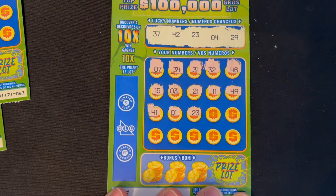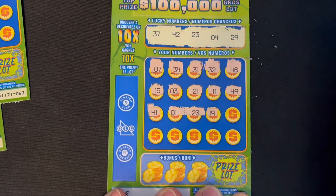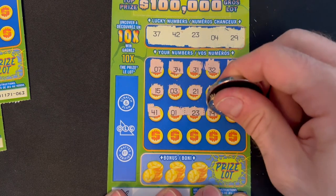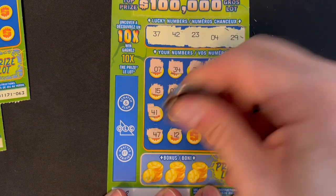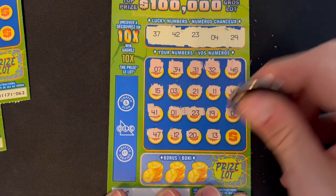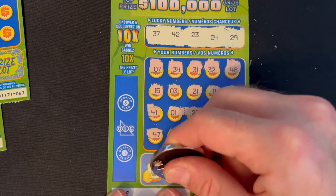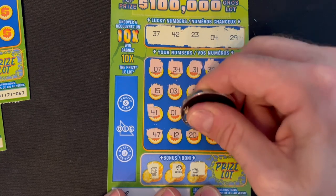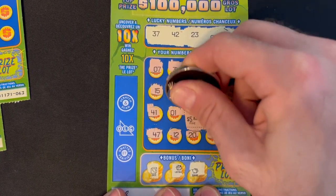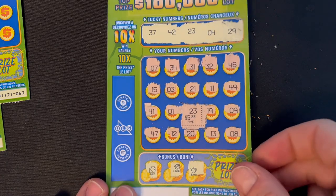We finally got a match! I got my first numerical match on 23. Anything else? 19, number 9, 47, 12, 20, 13, and 8. Let's check the bonus: dice, ladybug, piggybang. So I got my first numerical match — number 23. The prize behind it is $5. I'll take it! It's the first time I've won something on a number. Add that to the pile.